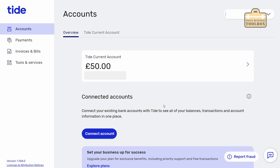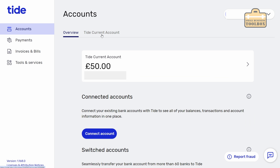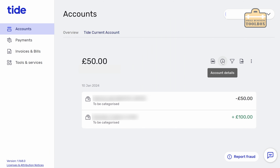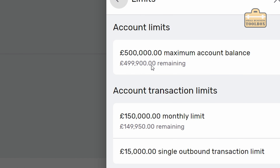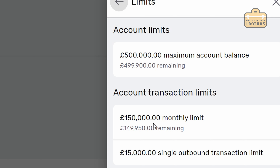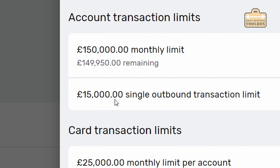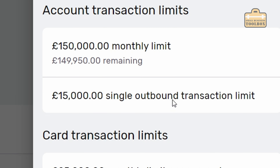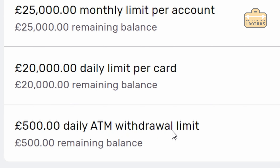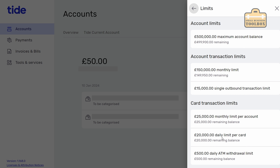If you drill into Tide current account and press the account details button then click the option for limits, it's useful to have a look through here because this tells you all of your transaction limits. We've got a maximum account balance of £500,000, a monthly transaction limit of £150,000, and a single outbound transaction limit of £15,000. We've also got card transaction limits: £25,000 monthly limit per account, £20,000 daily limit per card, and a £500 daily cash withdrawal limit. If any of these figures aren't going to fit with your business model you're probably going to be better finding a different type of account.